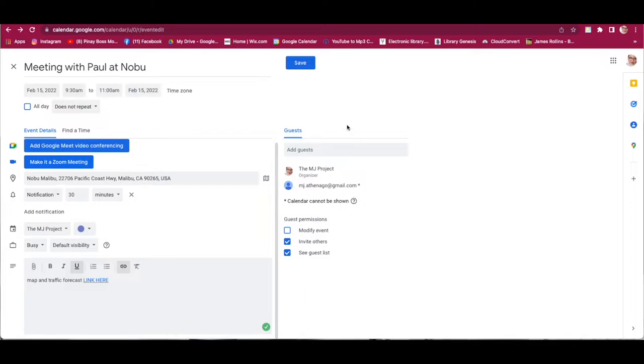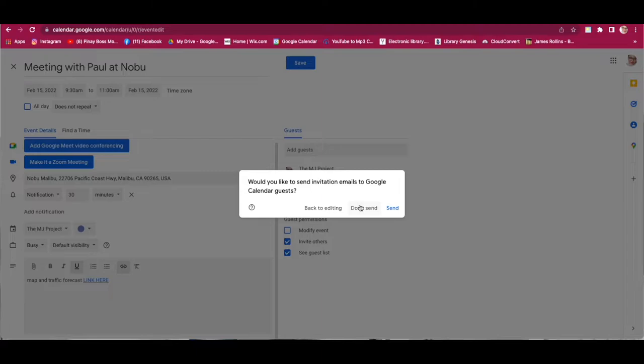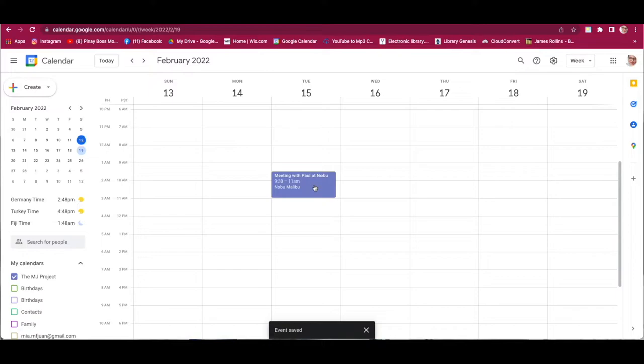After that, since the guest is already invited, just click Save — choose 'Don't send' for now since this is just a sample. The event now appears: Meeting with Paul at Nobu. Since the client arrives at 11 and they'll be eating, give it 1 hour. Click the bottom edge of the event, hover your mouse until the double arrow appears, and drag it down. So from 9:30 the travel time is included — 9:30 departure, arriving at 11, eating from 11 to 12.